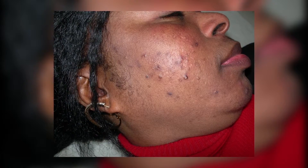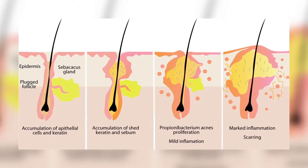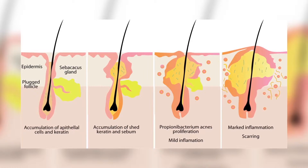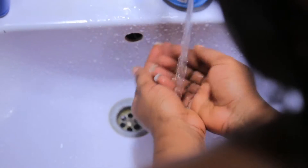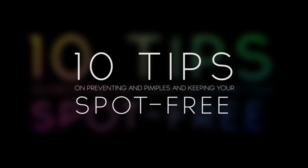One of the most common facial skin problems faced by us today is the pimple. Pimples are small skin lesions or inflammations of the skin. They are sebaceous glands which are infected with bacteria, swell up and then fill up with pus. Prevention is better than cure, so today on Star Street, we will be dishing you 10 tips on how to prevent pimples and keep your face spot free.